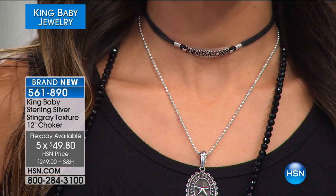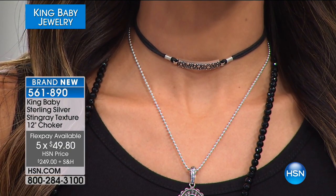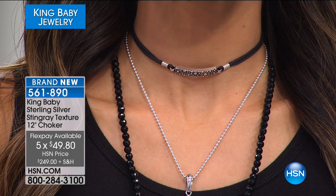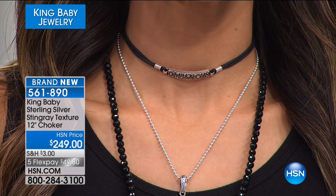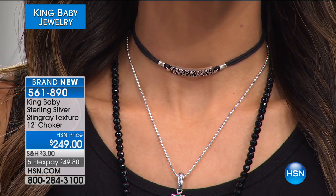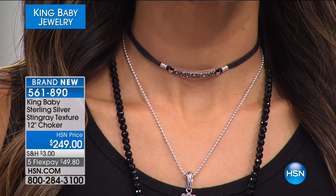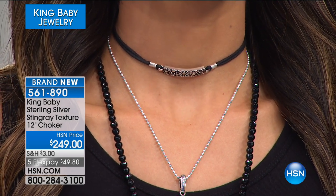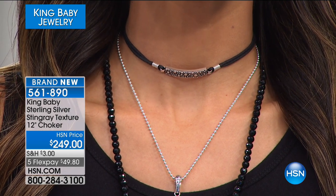I don't really follow trends — I just make what I like. All of a sudden I noticed people are wearing chokers, and I don't know how that happens because I don't consciously follow trends. But as I said, I think they're really sexy and cute, and you both demonstrate that well.